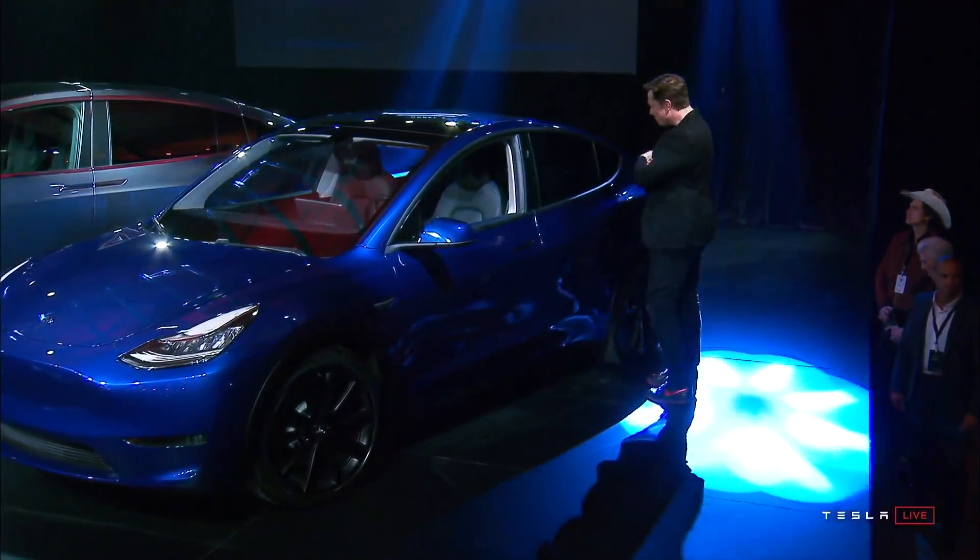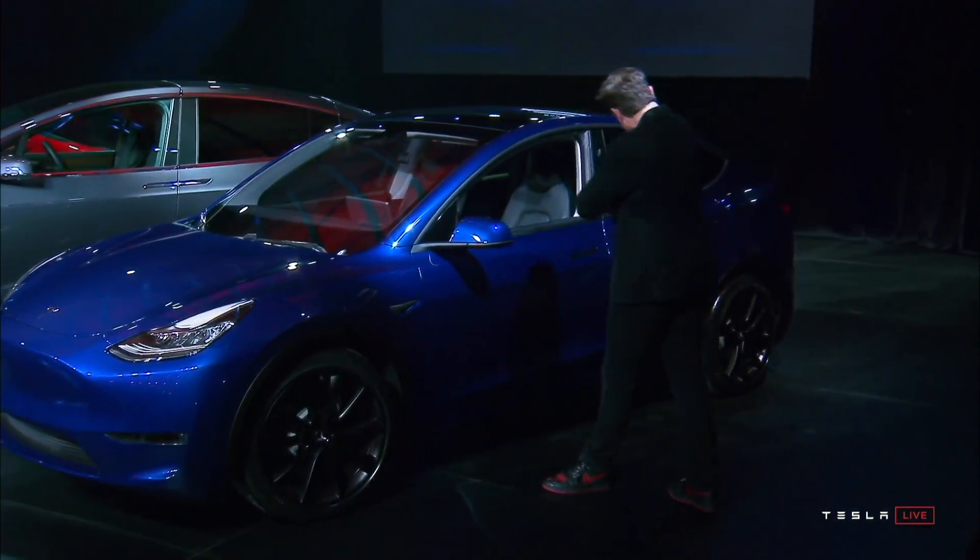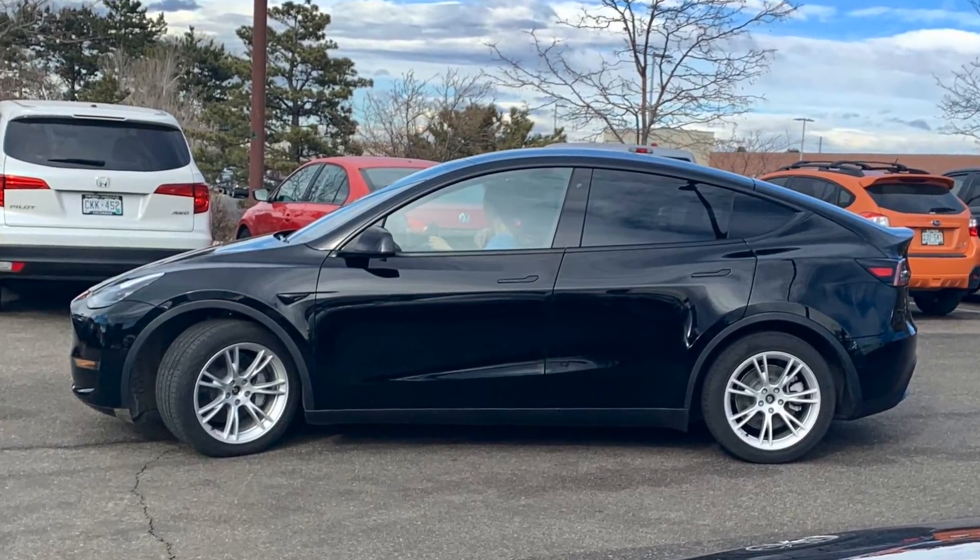As for when Tesla will start producing the Model Y, I lean toward what friends have said — that it's very imminent. We're seeing Model Y's being driven by Tesla engineers all throughout the US; they were just in Boulder, Colorado charging at a Supercharger. They're doing tons of testing and they're everywhere. I would not be surprised if they announce this on the earnings call, which happens tomorrow.